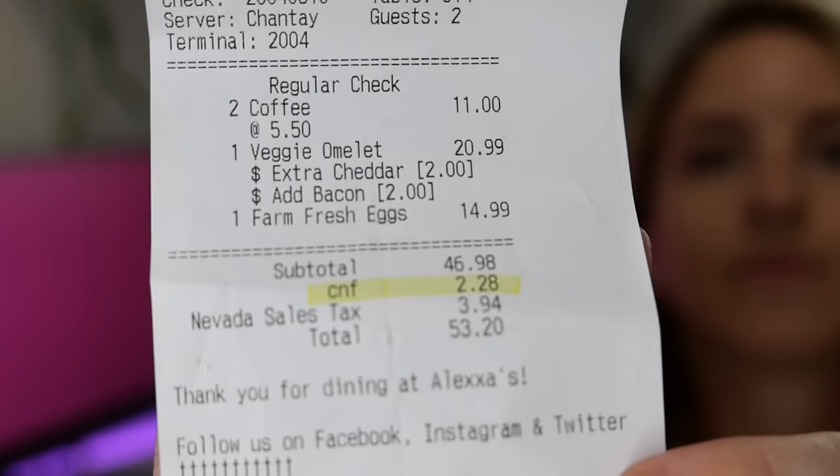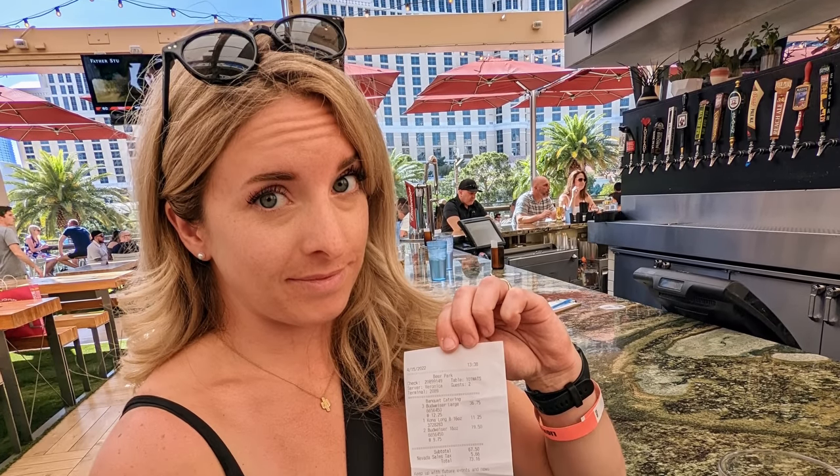My first tip is: do not pay the CNF tax. Always check your bill before paying, whether you've had a full meal or just drinks. Some restaurants and bars in Vegas have added a CNF tax, which stands for concession and franchise fee. This is actually a discretionary tax that you don't have to pay. If you see this on the bottom of your bill, just ask your server to remove it, and they will — no questions asked.